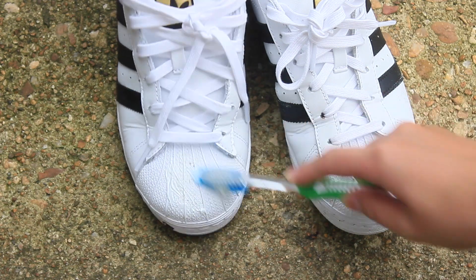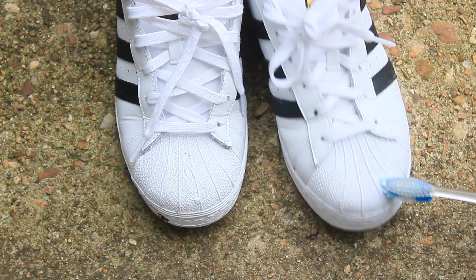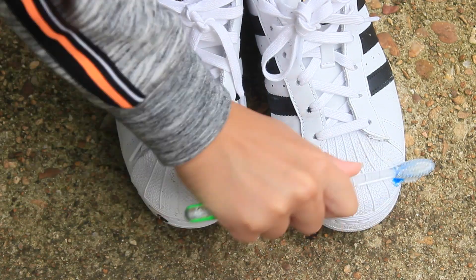I learned this from my mom: I bought a pair of white Adidas and they got really dirty when it rained. She told me to get an old toothbrush and toothpaste and use it to scrub off all the dirt or brown stains from the shoe — and it works!